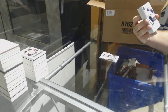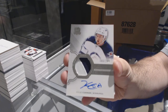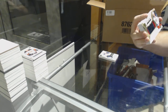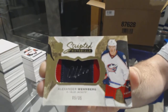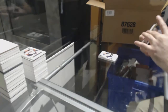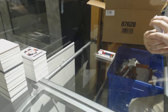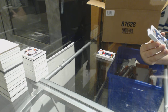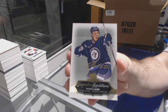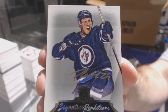Number 249, two-color rookie patch auto for the Winnipeg Jets — Kyle Connor. For the Blue Jackets, number 235, signature materials — Alex Wennberg. And a signature renditions for the Winnipeg Jets — Patrick Laine.